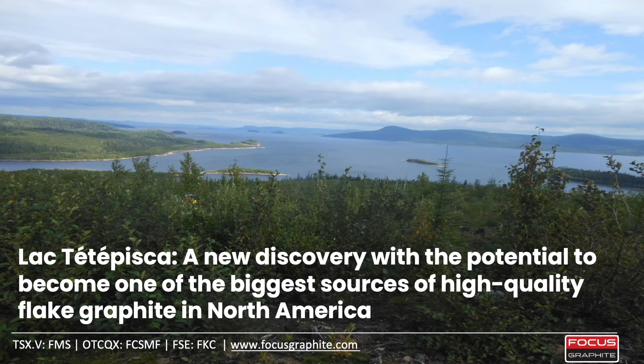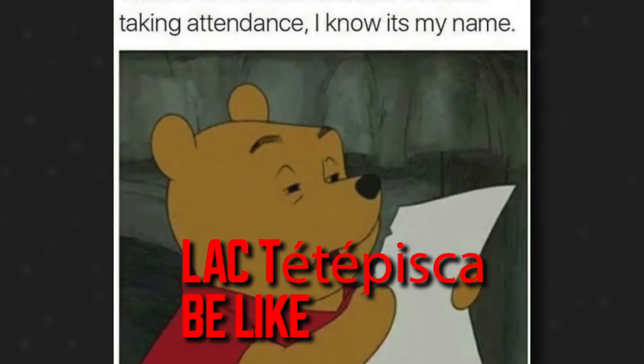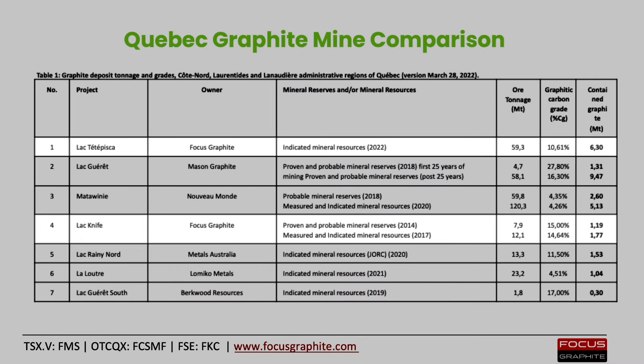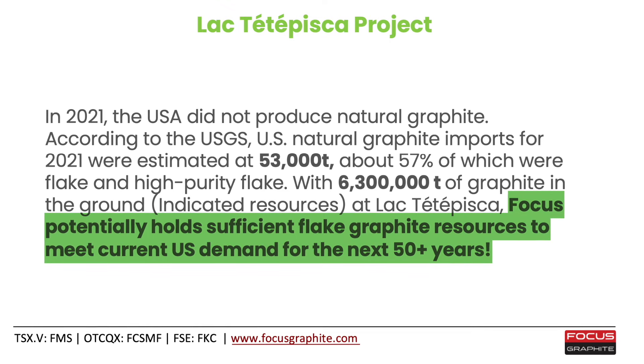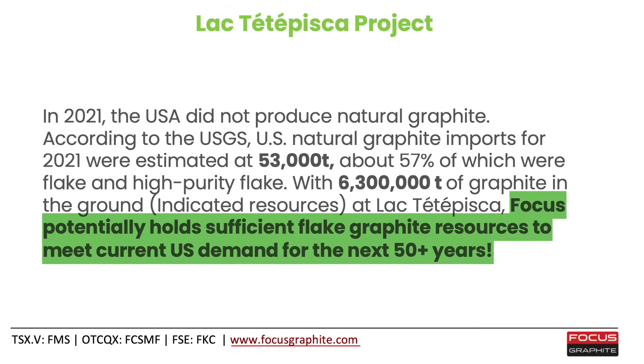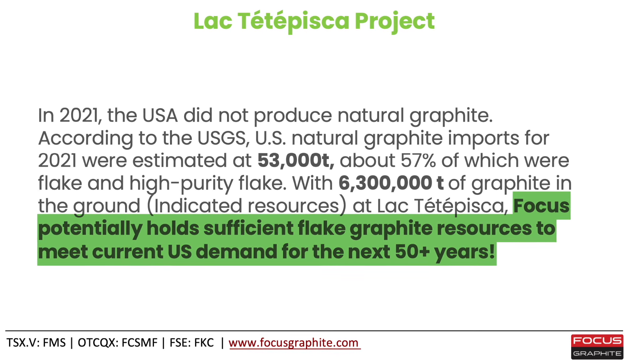Here is the deal with Focus Graphite. The company has the full rights to two graphite properties, Legknife and Legtete Pisca — I am butchering this pronunciation — which are two of the largest graphite deposits in North America. Focus potentially holds sufficient flake graphite resources to meet current United States graphite demand for the next 50 plus years.